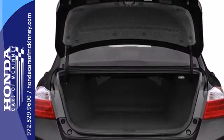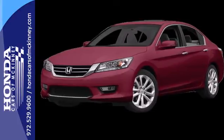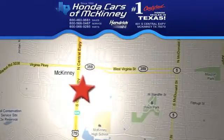Enjoy the all-around satisfying performance of this 2013 Accord sedan today. Stop in today. We're conveniently located on Highway 75 northbound exit 40A in McKinney.